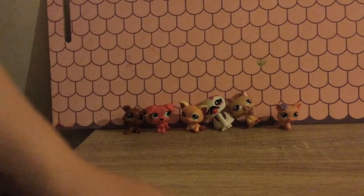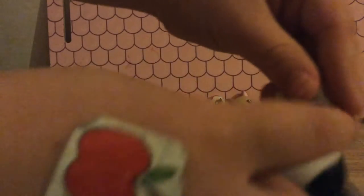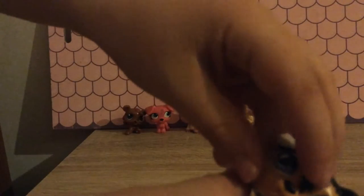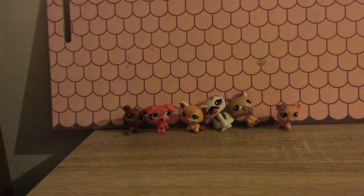He has a white ear and a black ear and he has purple eyes. He has a white body with some ginger and some black, and black on his foot. He has a ginger face with some black down there.